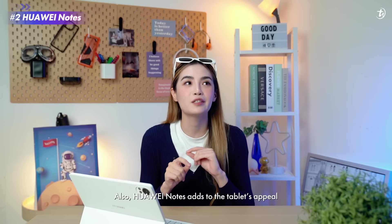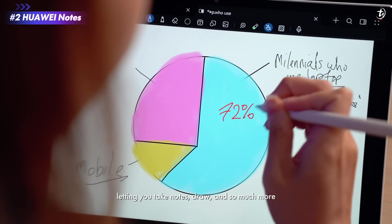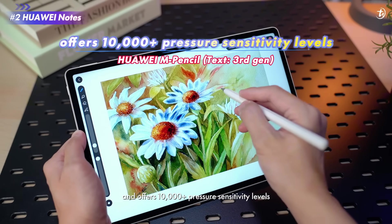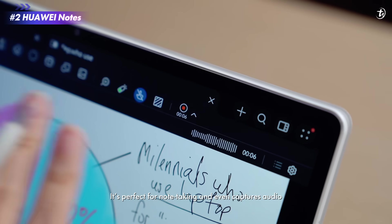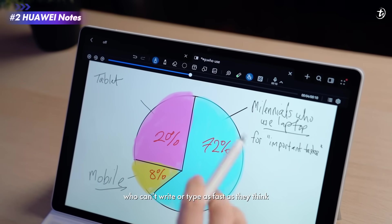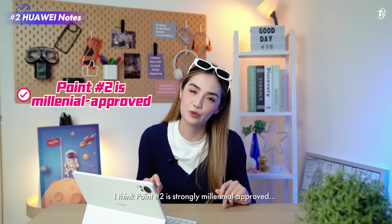Huawei Notes adds to the tablet's appeal, letting you take notes, draw, and so much more. The Huawei M Pencil comes free with the tablet and offers 10,000 pressure sensitivity levels, so it feels like writing on paper. It's perfect for note-taking and even captures audio — handy for students or anyone in a time crunch who can't write or type as fast as they think. I think point two is strongly millennial-approved.